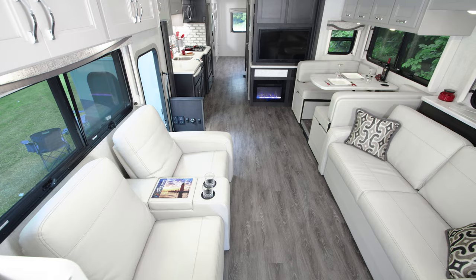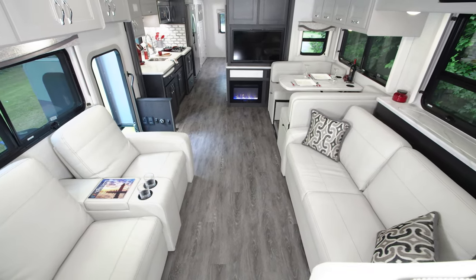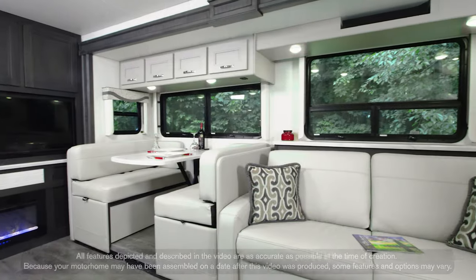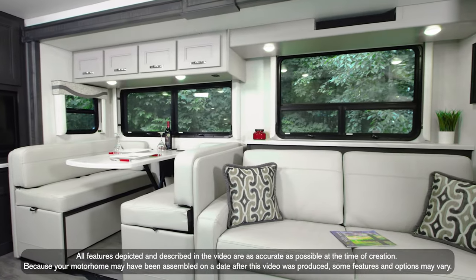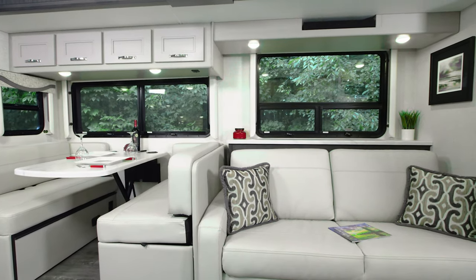The space in here is unreal. With three slides and 84 inches of ceiling height, you have room to live, entertain, and the 38FX has all the seating options you love. So let's kick it over here on the sofa.